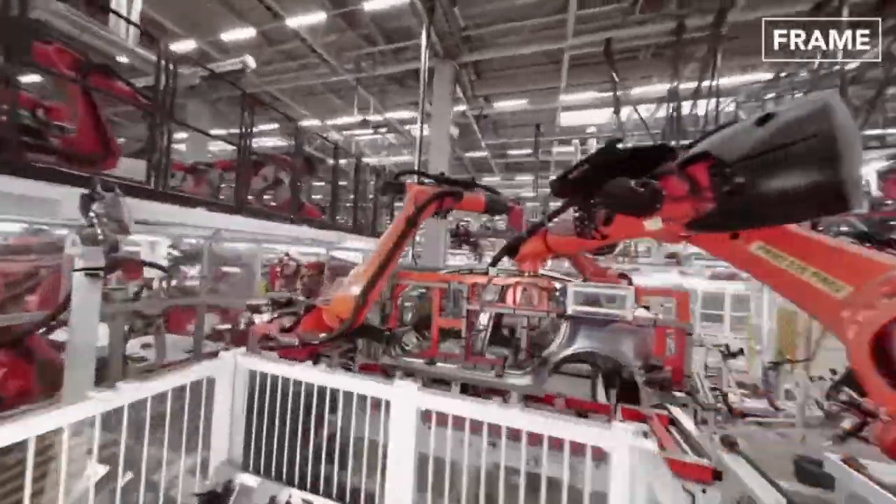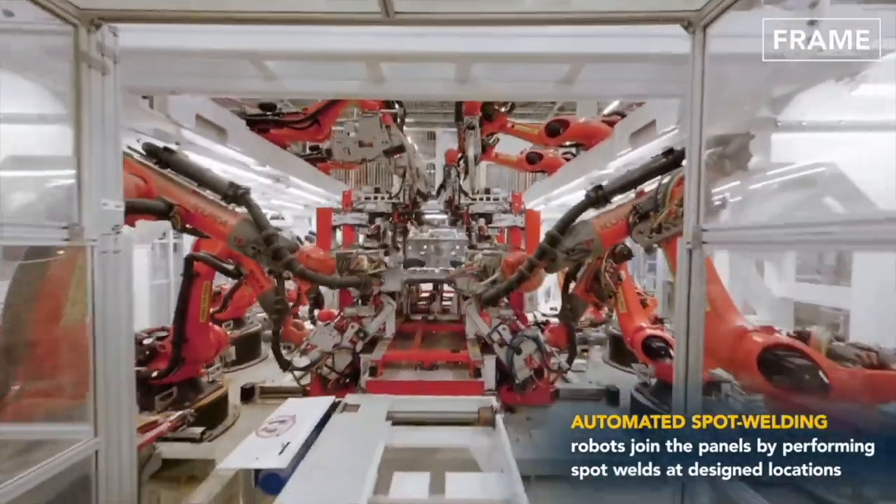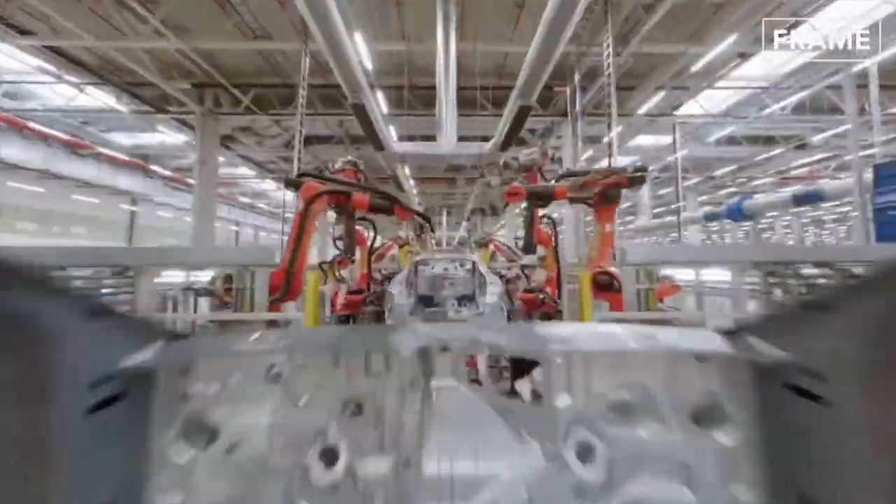Hey everybody, what's going on? Thanks for joining my channel. It's good to have you here with me again. We're gonna talk about Aptera, but I might bring out something about Tesla too in this one. So stay tuned and let's get right into it.